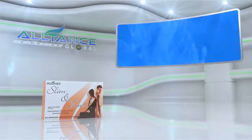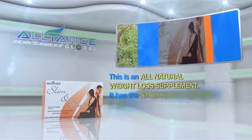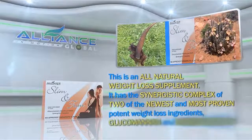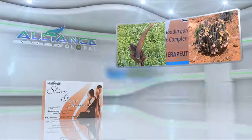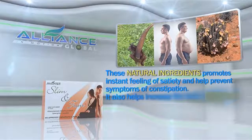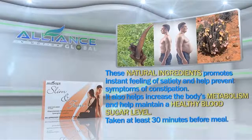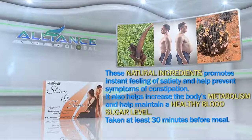Next is Slim and Trim, an all-natural weight loss supplement. It has the synergistic complex of two of the newest and most proven potent weight loss ingredients, glucomannan and hudia gordoni. These natural ingredients promote an instant feeling of satiety and help prevent symptoms of constipation. It also helps to increase the body's metabolism and help maintain a healthy blood sugar level, taken at least 30 minutes before a meal.